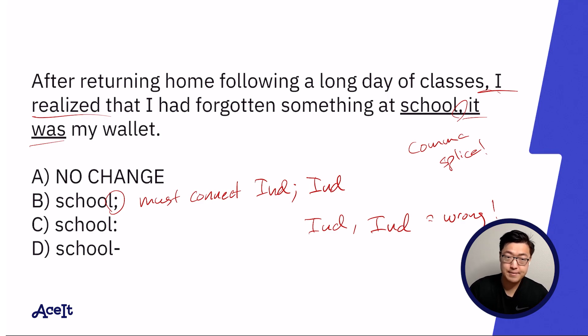Answer choice C could also work because the clause rule associated with colons demands that the portion of the sentence preceding the colon is an independent clause, which it is: 'I realized I'd forgotten something at school.'